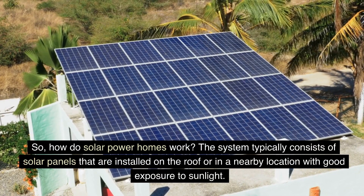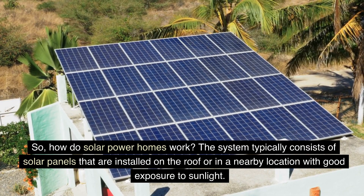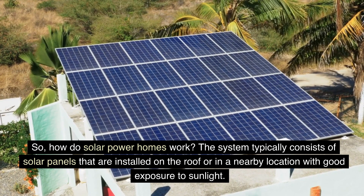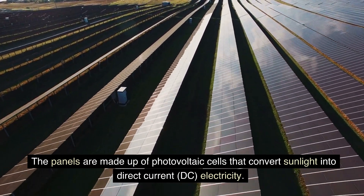So, how do solar power homes work? The system typically consists of solar panels that are installed on the roof or in a nearby location with good exposure to sunlight. The panels are made up of photovoltaic cells that convert sunlight into direct current electricity.